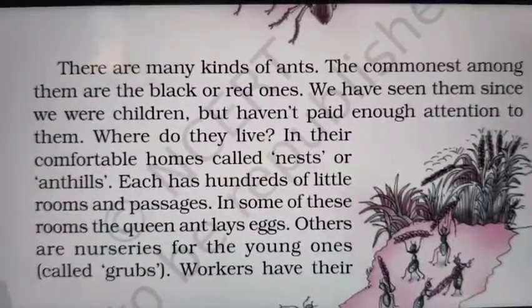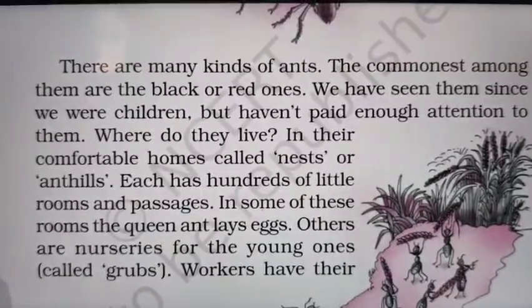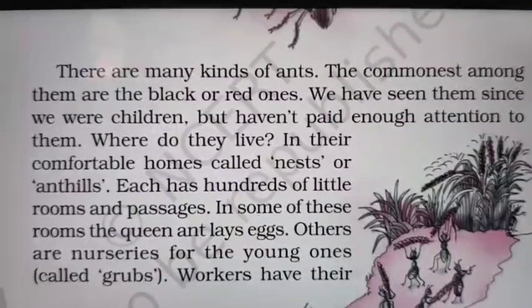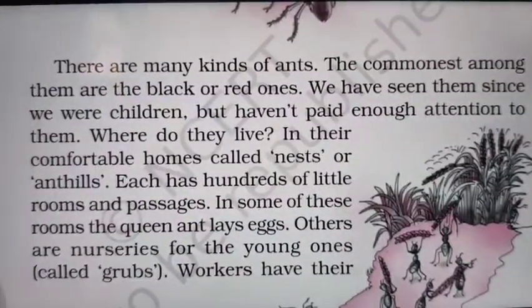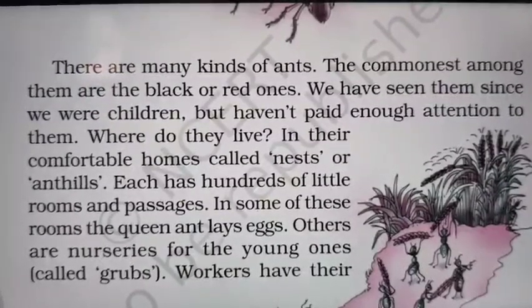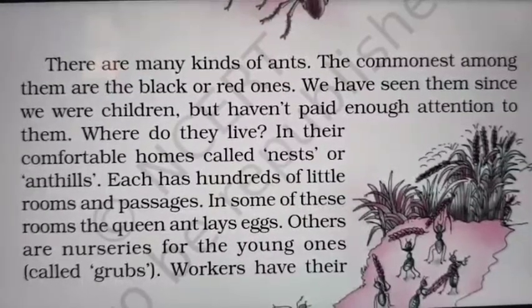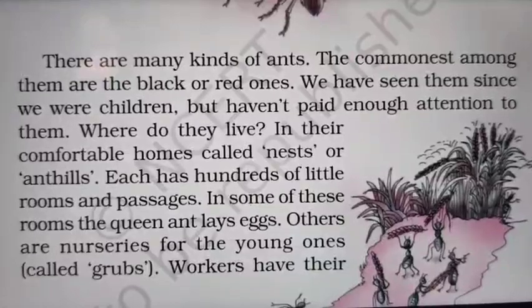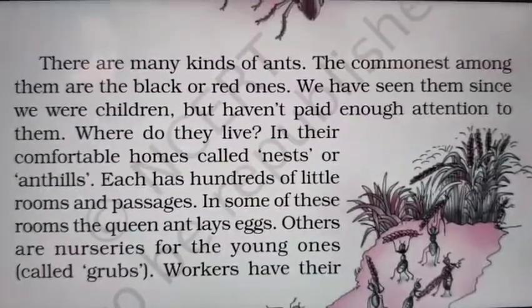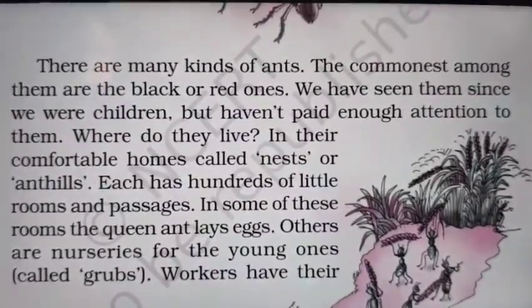Where do ants live? In their comfortable homes called nests or ant hills. As birds live in nests, ants live in ant hills. Each ant hill has hundreds of little rooms and passages — many ways to enter different rooms. In some of these rooms, the queen ant lays eggs. Others are nurseries for the young ones, where the little babies of ants, called grubs, are taken care of.